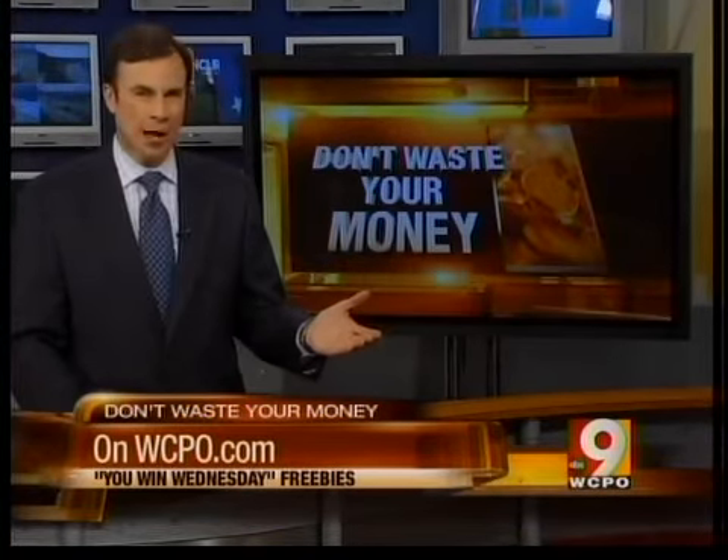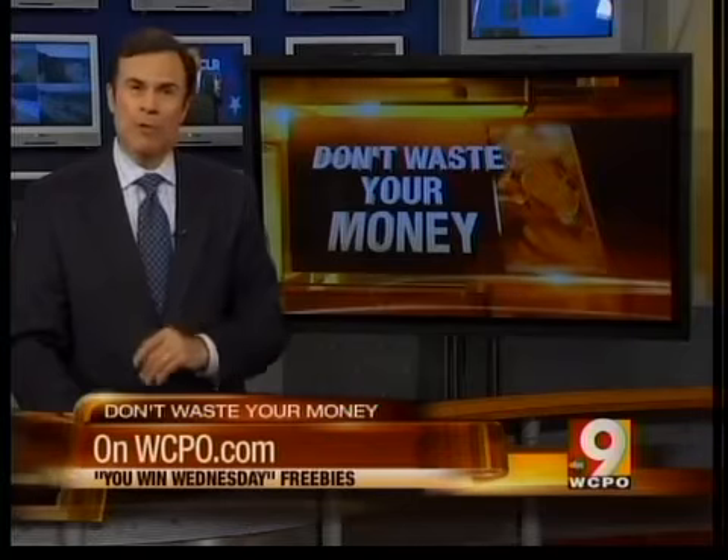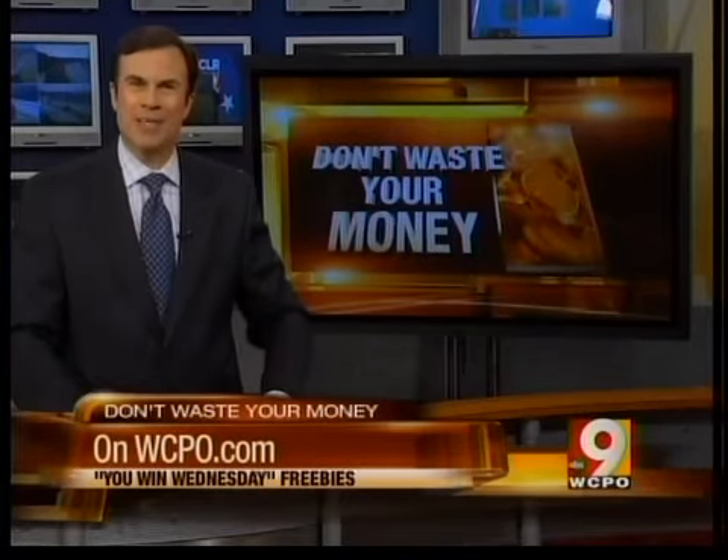We list some of the week's best freebies every Wednesday at 5:30 PM on 9 News in a segment called You Win Wednesday. You can also look up those freebies anytime on WCPO.com, and that way you don't waste your money. I'm John Mattaries, 9 News.